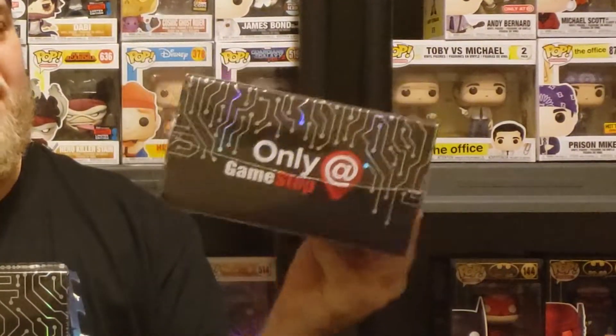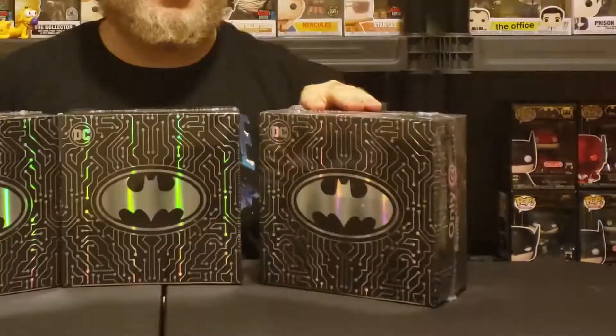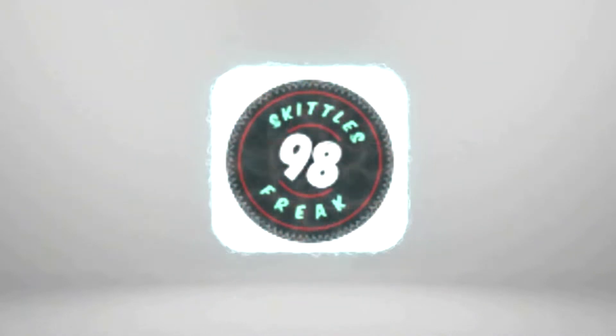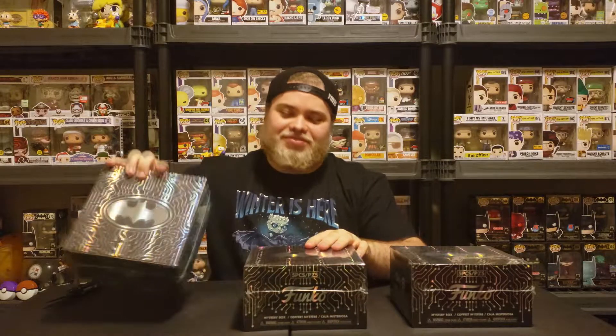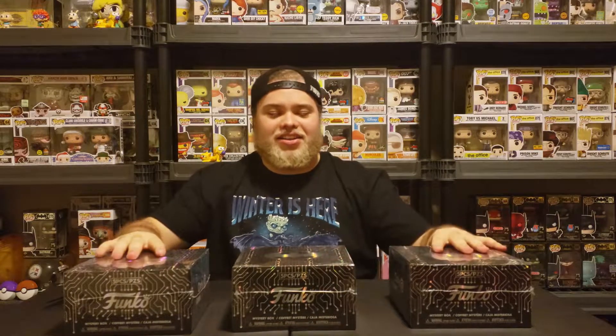What's up guys, welcome back to the channel. I didn't expect these to be out so quick, so I gotta try my luck. I got three of these GameStop exclusive gamer boxes — I just call them Batman boxes. Let's hope I can get a chase. Which one should I go for? I'll use my power to decide.